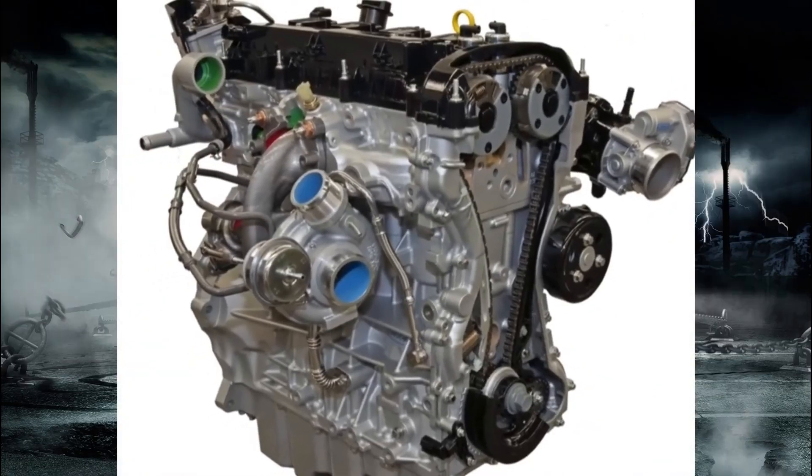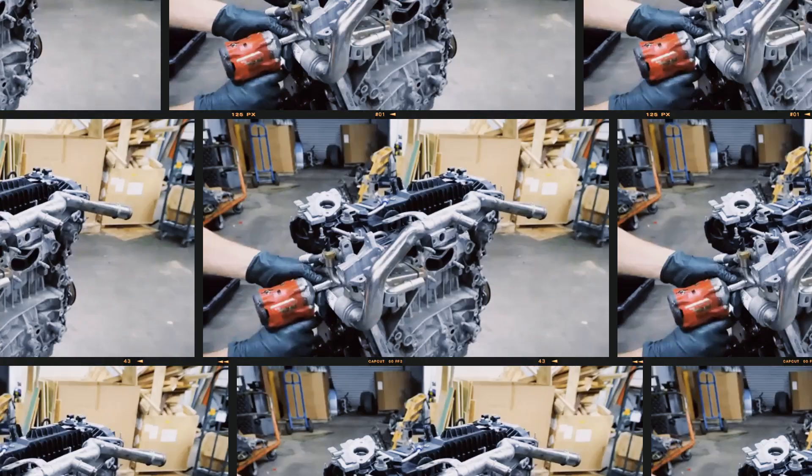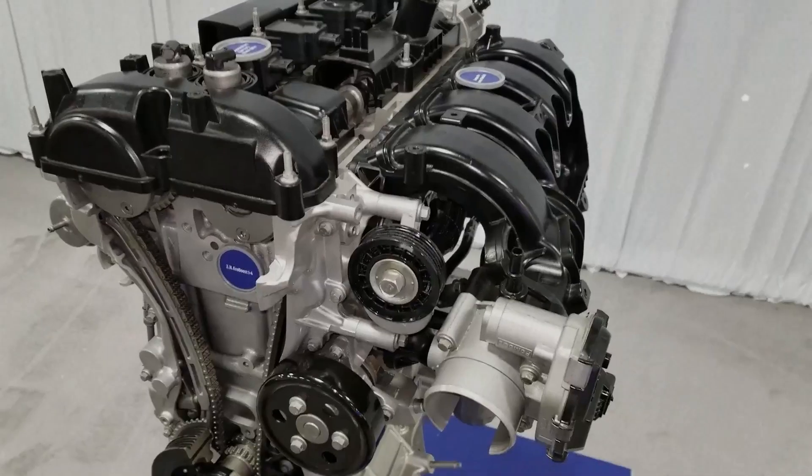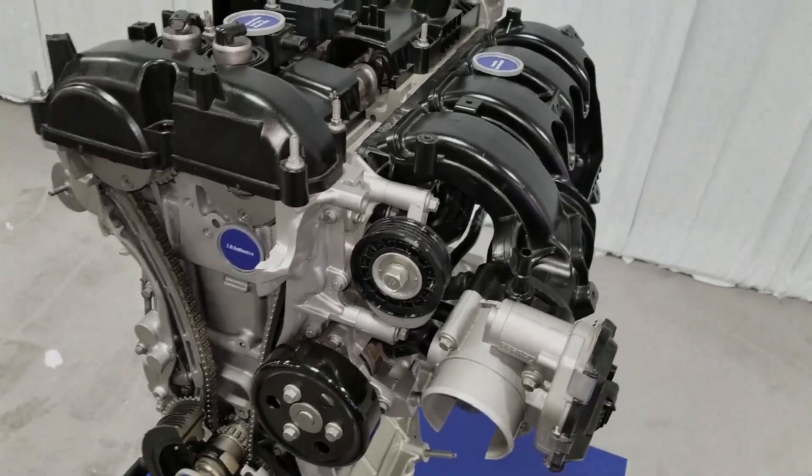The 2.3-litre EcoBoost is a turbocharged direct injection engine designed for high performance and sporty driving. While its engineering emphasizes speed and power, some components operate near their design limits, which can lead to reliability concerns.